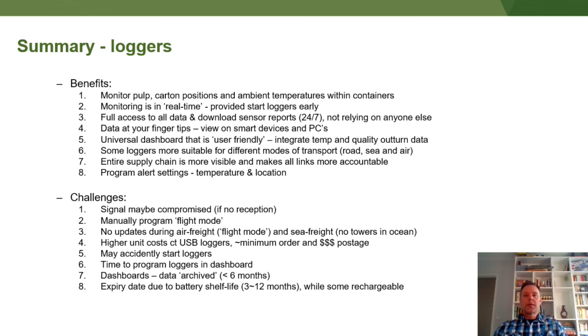With some of the dashboards, data is only archived for several months, so you need to access the information before then. You can still get it afterwards by contacting the support teams, but it may not be in the easy-to-read format shown on the dashboards. Another consideration is the shelf life of the batteries, which last roughly 3 to 12 months. If you're not going to use them within that time, there's probably no point ordering hundreds of them because they'll be flat by the time you go to use them. Some loggers can be recharged, which is a handy feature.